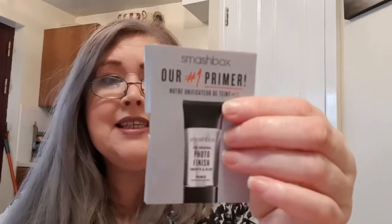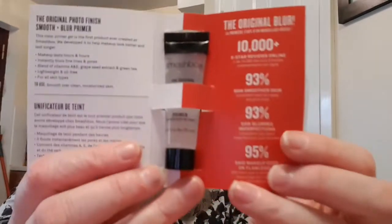I think I only have one left — and it's fallen out actually. This is the Smashbox original smooth and blur primer. I've heard loads about this and I think I may have had a sample in the past. It's a decent size. It goes on like a clear primer. I have a tendency not to use primer unless I'm going to a special event and want my makeup to stay on all day.